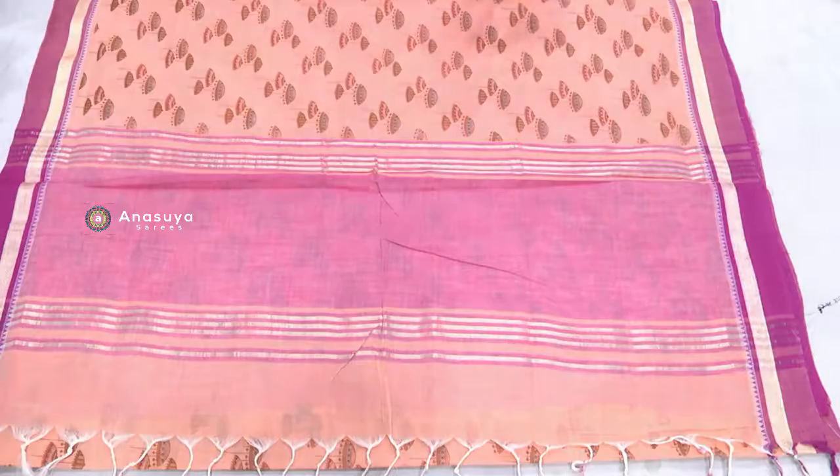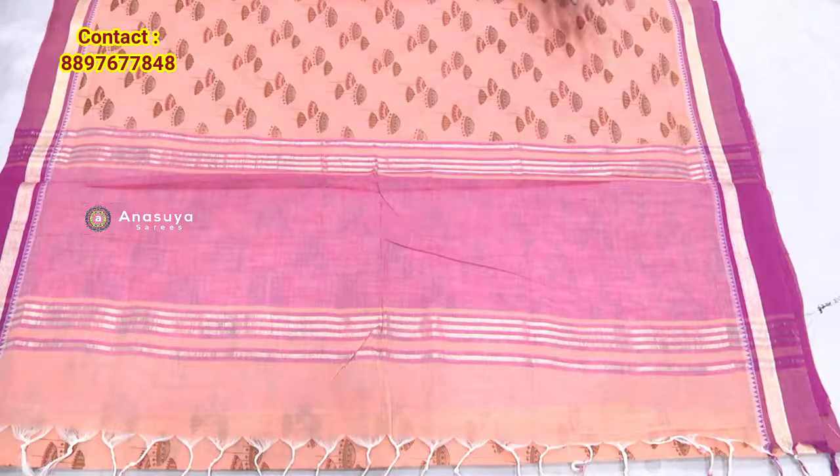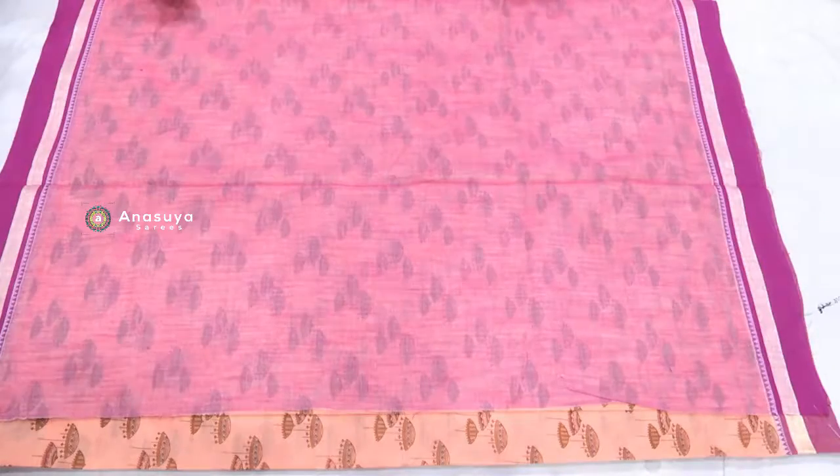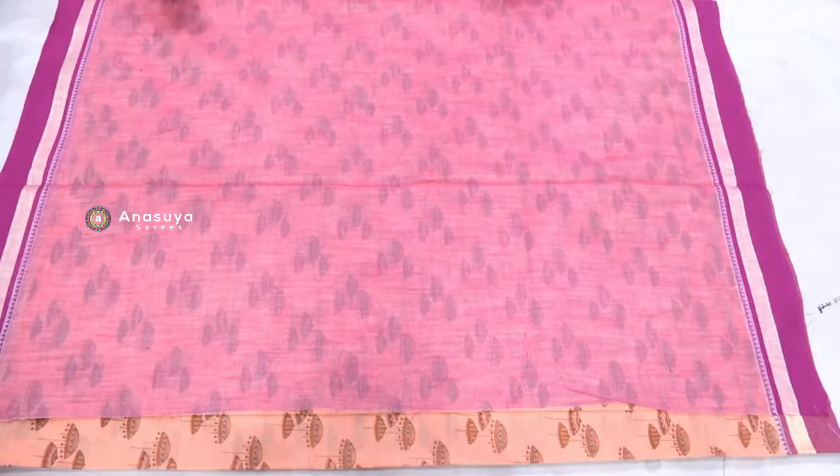We have silver zari lines. We have a classic shade. We also have a blouse — it is a very classic design.